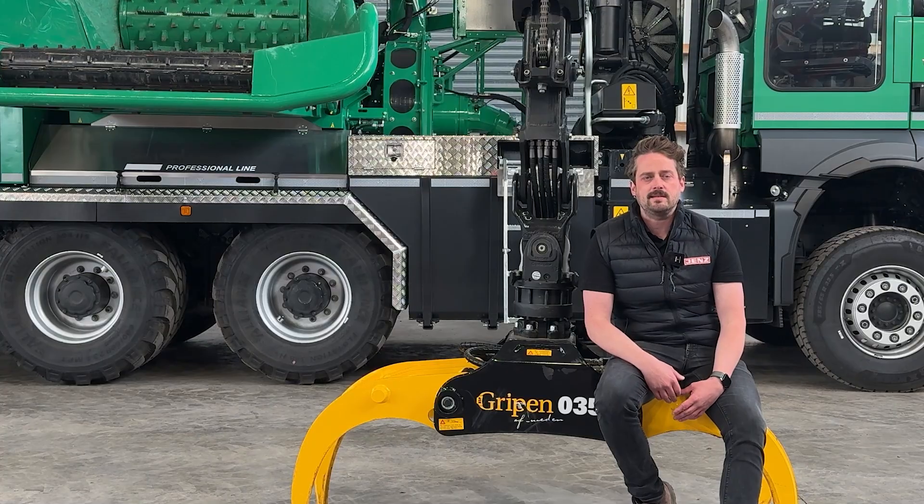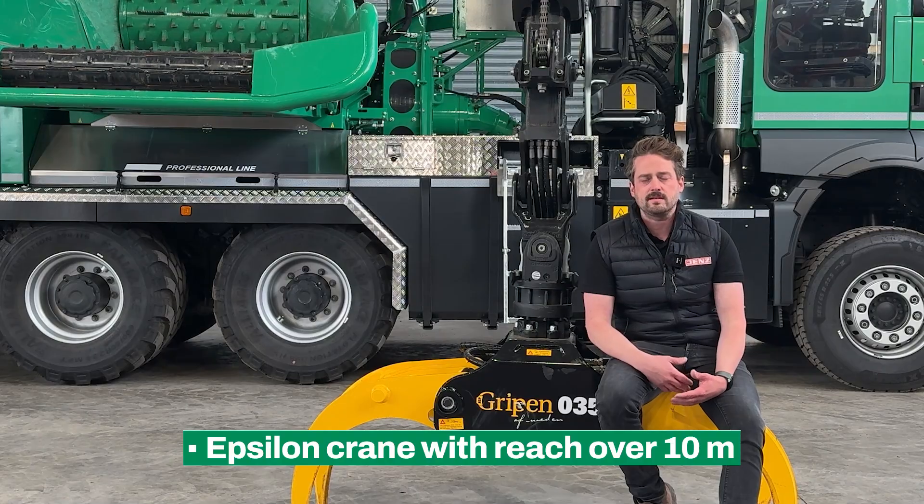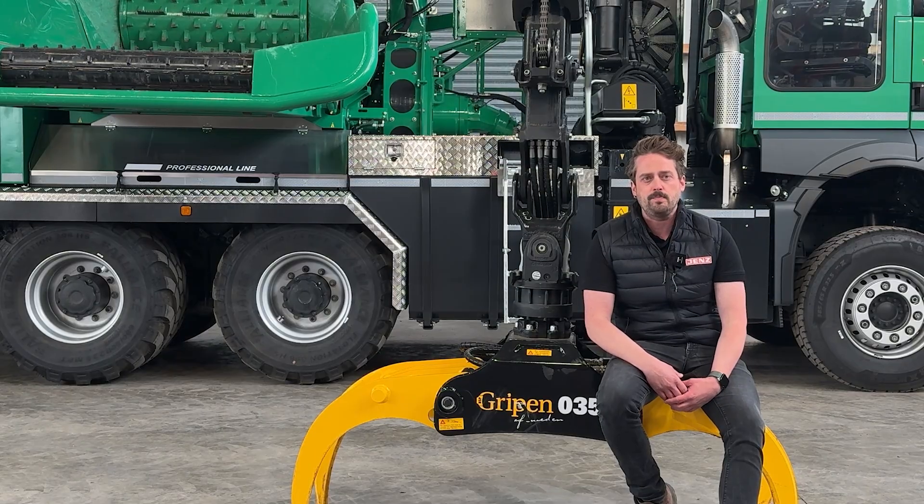For our chippers, we rely on the Epsilon S11F, specially developed for Jens. It offers a reach of 10.7 meters and a powerful load torque of 143 kNm. Suitable grapples designed for high throughput rates are available ex-works.